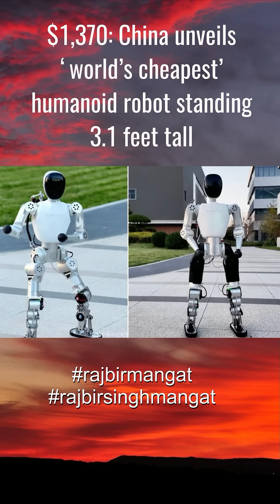Despite its size, early demonstrations suggest that Bumi can walk, balance, and dance with remarkable stability and fluidity for its price bracket.